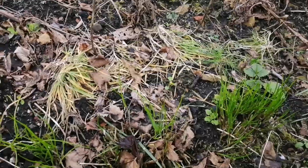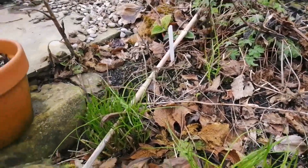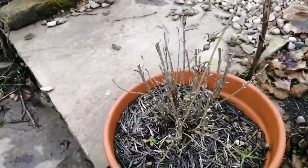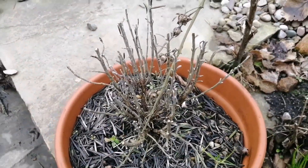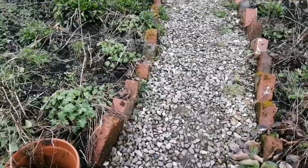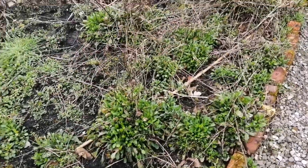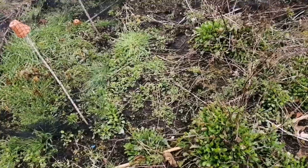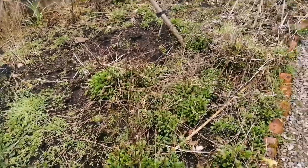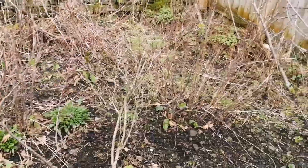In the cottage garden the chives are coming back already — I can't believe that. But we've had some casualties: this was my rosemary. I should have brought it undercover — it's dead, let's move on. The great thing is that we are getting loads of daisies — marguerites — so I'm going to lift some of these where they've self-seeded, clear this area, and plant them in different areas.